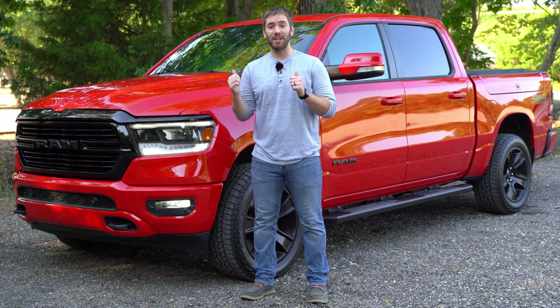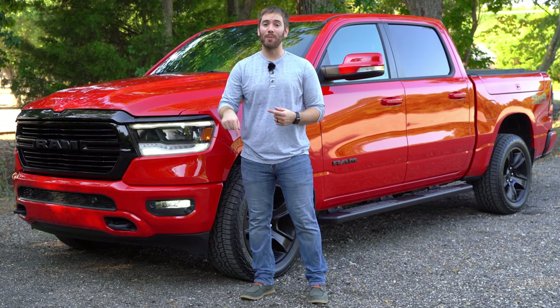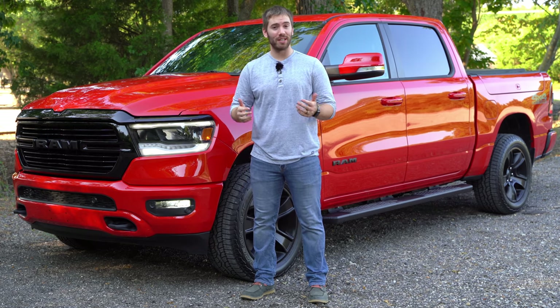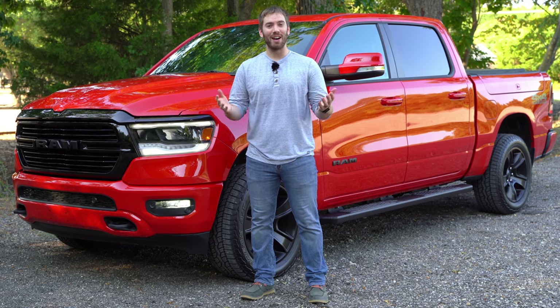So what do you all think of this Ram 1500? This is my first time reviewing the Ram 1500, so leave your comments down below. Give it a thumbs up if you want to see more Ram videos, give it two thumbs down if you didn't like it. Have a great rest of your day.